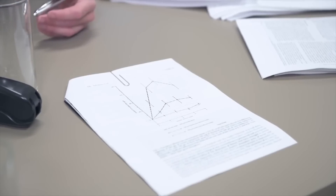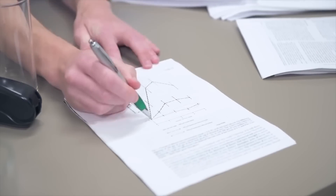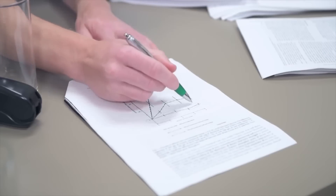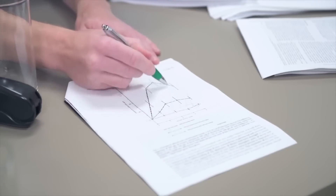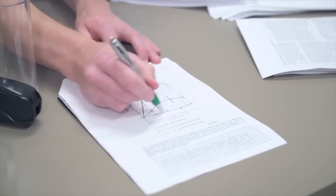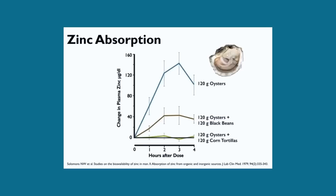This is called an anti-nutrient effect. You have this much zinc — what we call the area under the curve, which tells you how much has actually entered the circulation — versus basically zero. These anti-nutrient effects are real. So if you're looking at a label and a packet of corn tortillas has added zinc, do you really think that added zinc is going to be beneficial if your body can't absorb it?